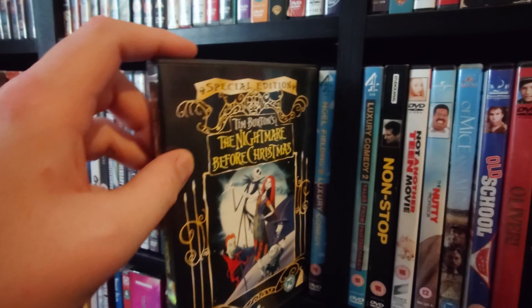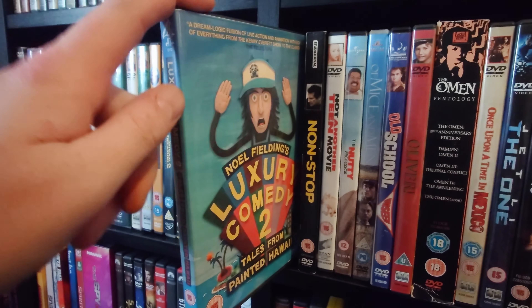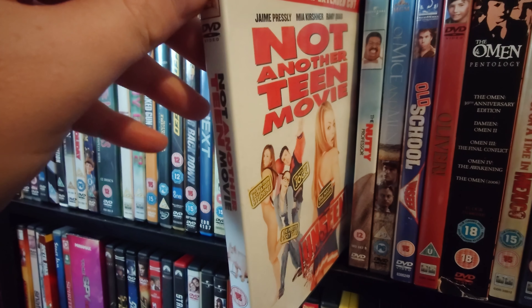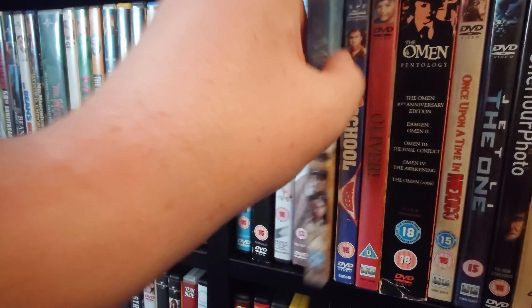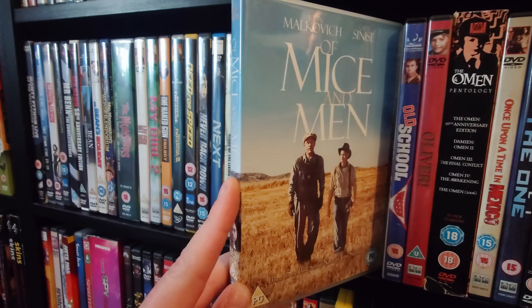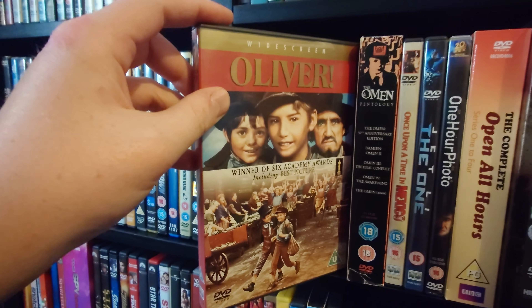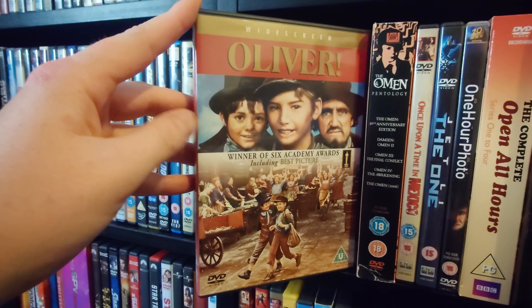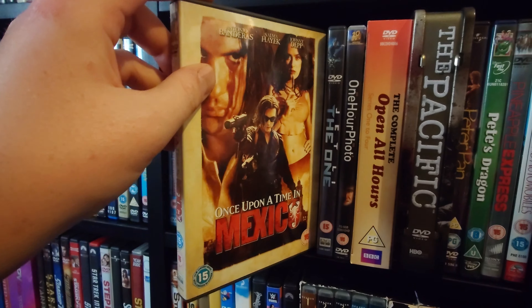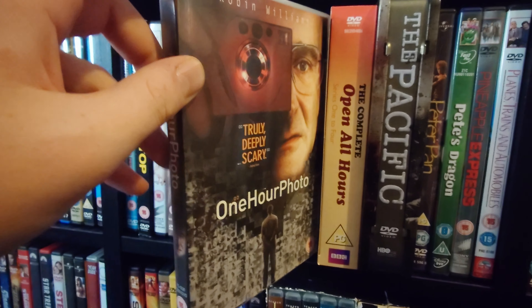Night of the Living Dead. The Nightmare Before Christmas. Noel Fielding's Luxury Comedy and Luxury Comedy Series 2. Non-Stop. Not Another Teen Movie. The Nutty Professor. Of Mice and Men — if you haven't read the book I would highly recommend watching this film, it's a really good story. Old School. Oliver — one of my favourite musicals, actually my favourite musical. The Omen films. Once Upon a Time in Mexico. The One with Jet Li. One Hour Photo.